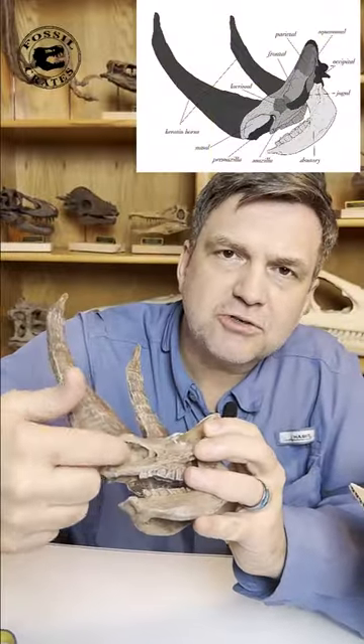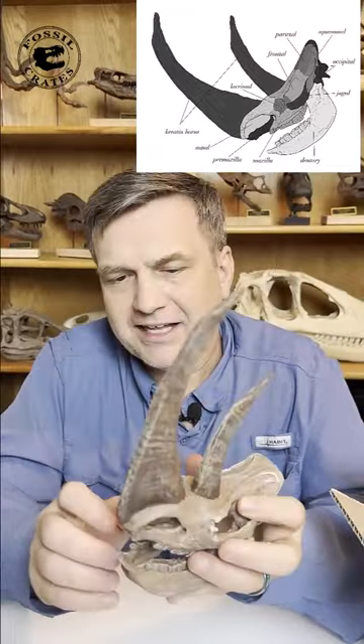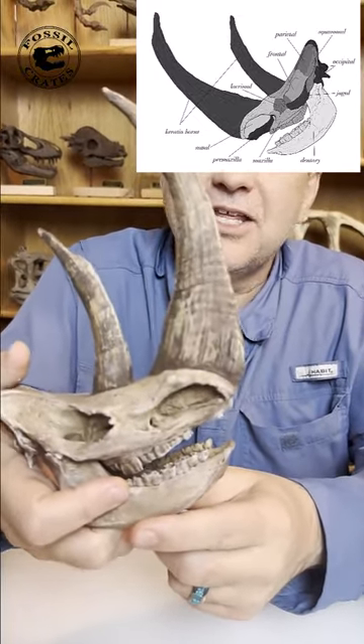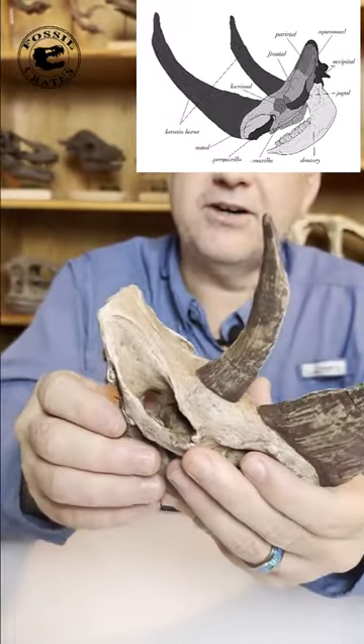Huge nostril, because you've got to keep warm air in, especially when it's cold. Classic rhino teeth. How do you know it's a rhino? You take these teeth out and put them next to a rhino tooth today and you can tell it's really darn close. So huge jaw muscles in here.